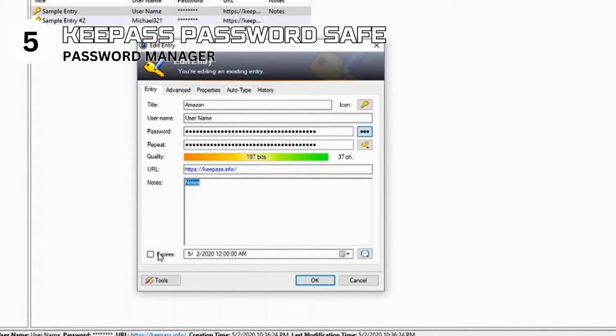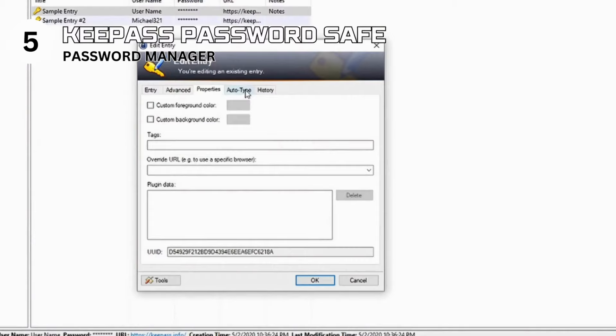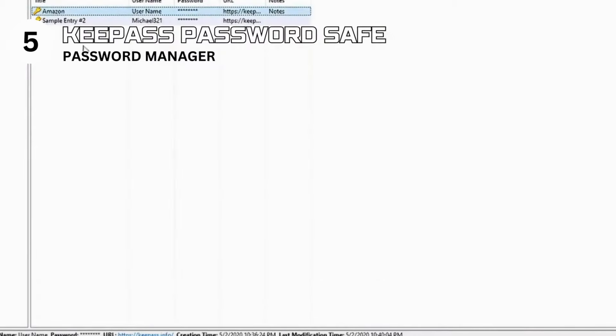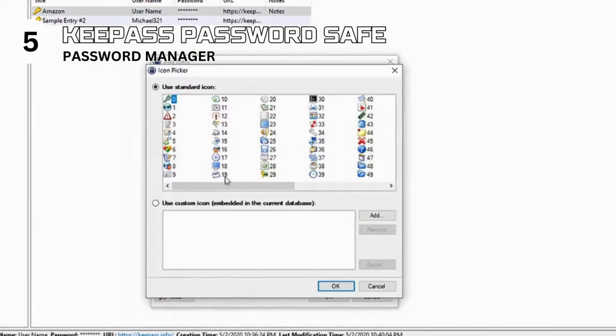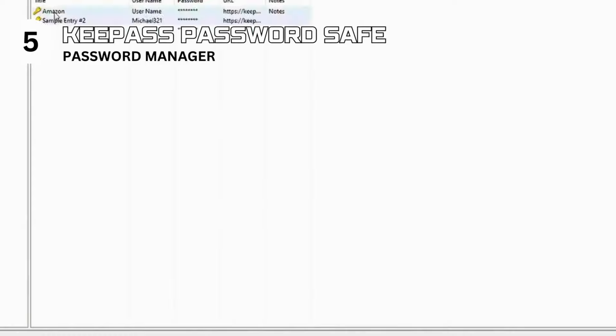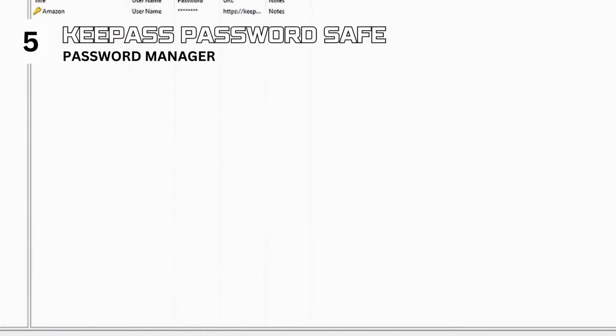Use KeePass if you need a no-cost, highly secure method to manage a large number of passwords across different devices. Avoid it if you prefer a password manager with a more modern interface and automated features like password capture and autofill. Specs: password manager for Windows with unofficial ports for macOS, Linux, and mobile. Features include strong encryption, password generator, database autolock, and plugin support. Licensed under GNU General Public License. KeePass is a testament to open-source software's power in providing a robust, secure solution for managing sensitive information.